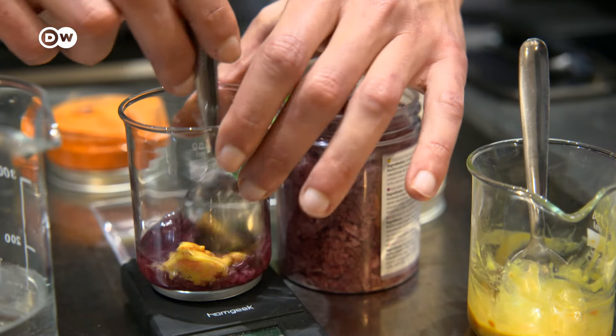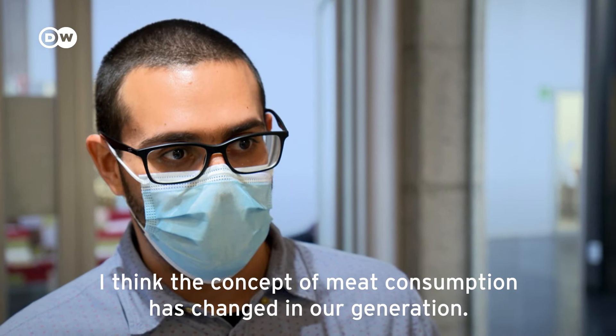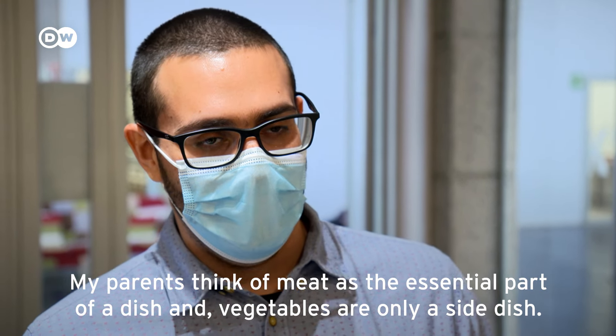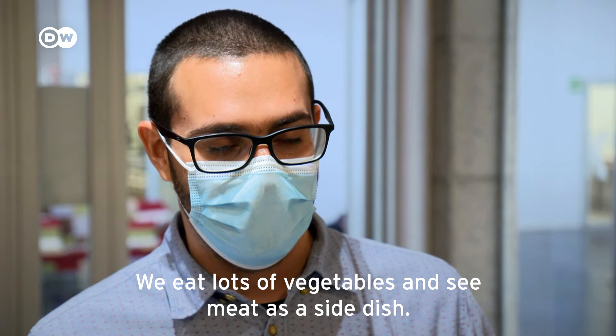The younger generation is especially receptive to alternatives to traditional meat products. For my parents, meat is the basic food and vegetables are the accompaniment — but for my generation it is the opposite. We eat less meat and it is complementary. In my generation, we prioritize new concepts of sustainability and green initiatives, and we want to be part of that movement for the planet and for ourselves.